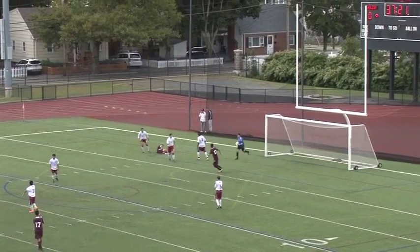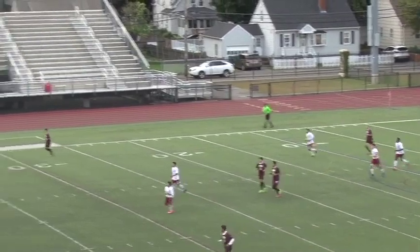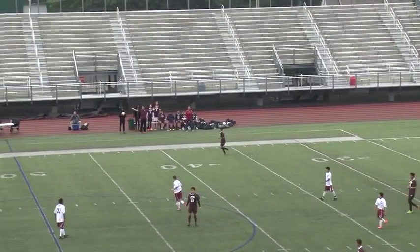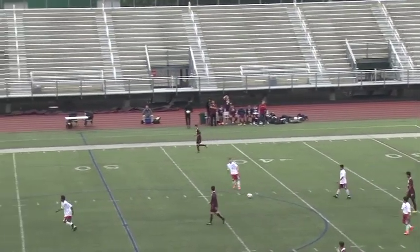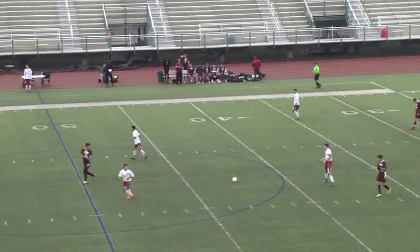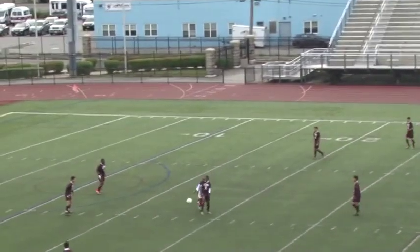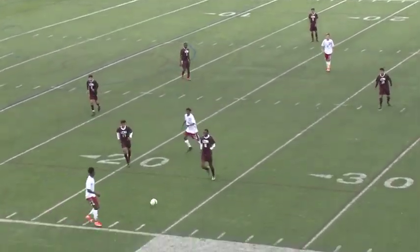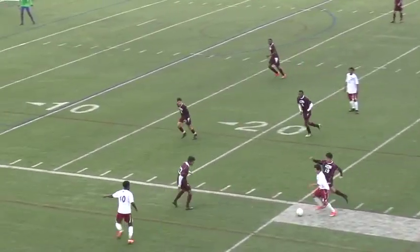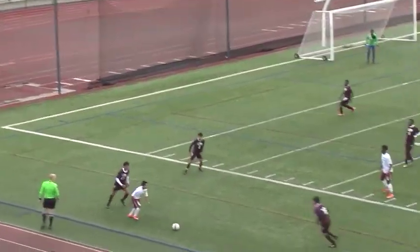For Gloucester, their goalie is number 31, Ethan Cooney — finally got his number now that they've switched goals. So Cooney in goal for Gloucester. The big man, Cherubin Musangu — tall goaltender, which can be a big advantage in blocking shots at the top of the crossbar.